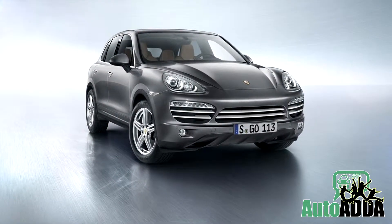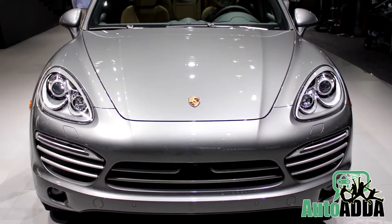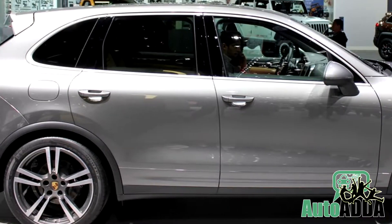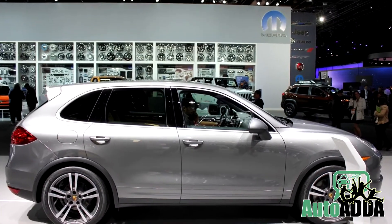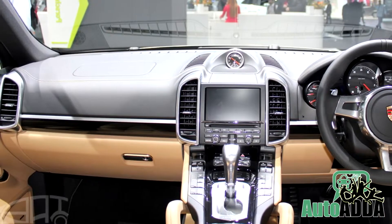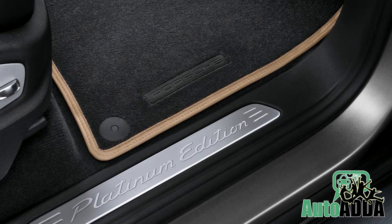For cashing in on the festivities, Porsche launched the Cayenne Platinum Edition in India for Rs 84.93 lakhs ex-showroom Maharashtra. In the special package, the SUV gets a whole lot of optional features added to the standard list. The beige interiors with partial leather, stainless steel dosils, and floor mats with the Platinum Edition logo are some of them.